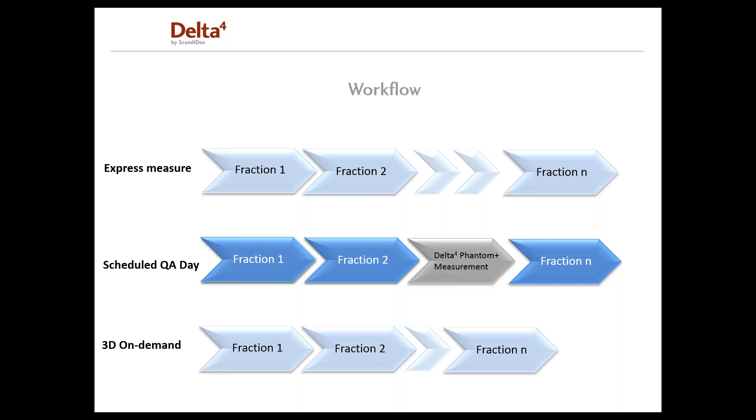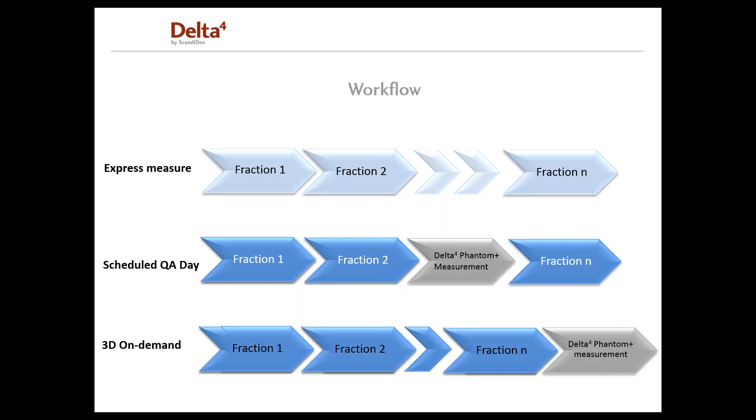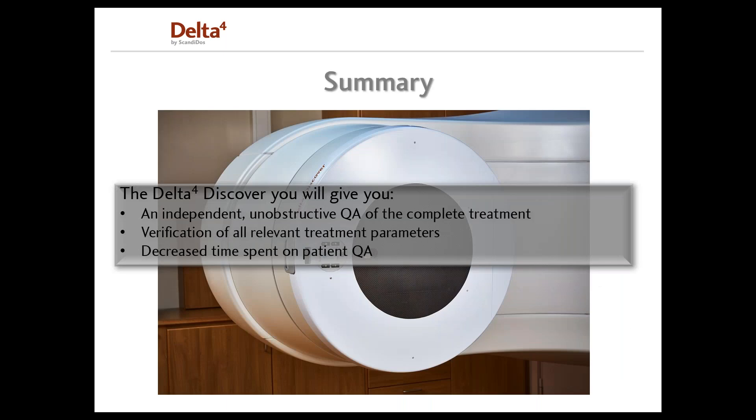You might only be interested in seeing the dose if some machine parameters are not right. In that case, you could treat patients, and whenever you find an error in a machine parameter, bring out your Phantom, do a measurement, and then see the dose for all fractions measured — to ensure the dose has been correct or to correct the dose for the last fractions. Using the Delta IV Discover, you independently verify all relevant treatment parameters during patient treatments while decreasing time spent on patient QA.